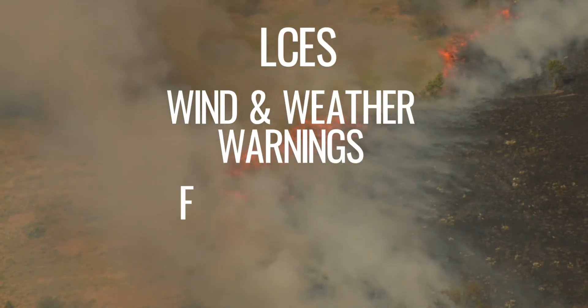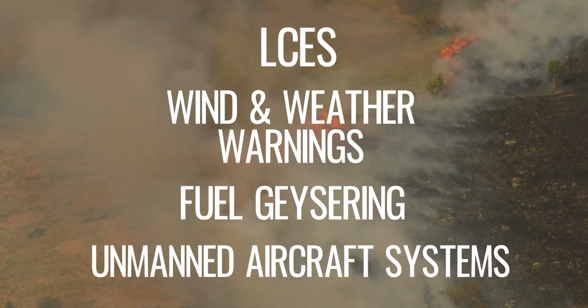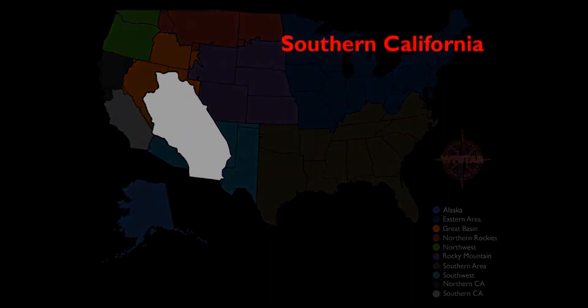wind and weather warnings, fuel geysering, and unmanned aircraft systems. Real events from past wildfires are also used as case studies, such as a summary of the 2017 fires, the Holloway Fire, and the Seven Oak Fire.